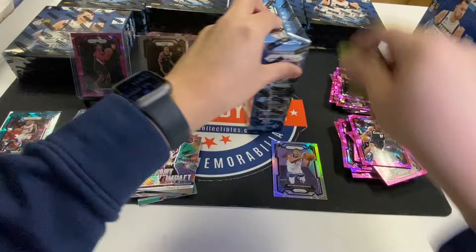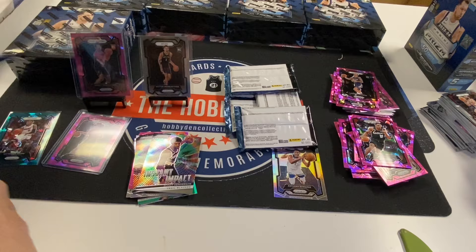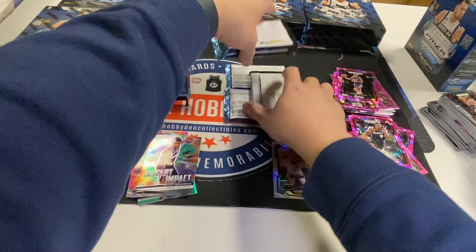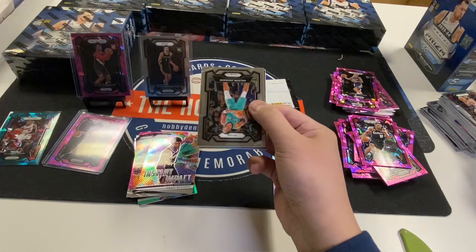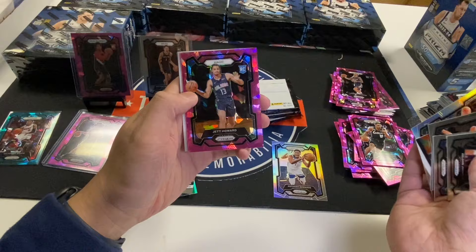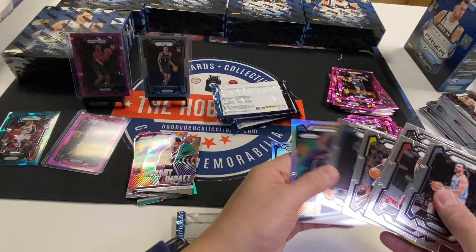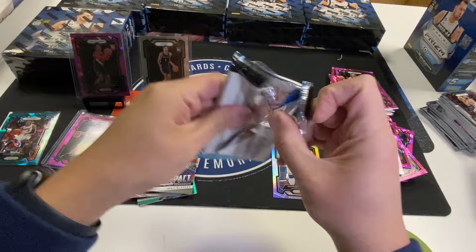Fifth box — halfway through. This sideways one, this is it right here. Nope, don't see any color. Keontae George, Kacen Wallace, Anthony Black, Paolo Bancero Silver, Jet Howard, Watanabe. Last time there was a sideways pack there was a Young Guns Conor Bedard in it — didn't work out this way.